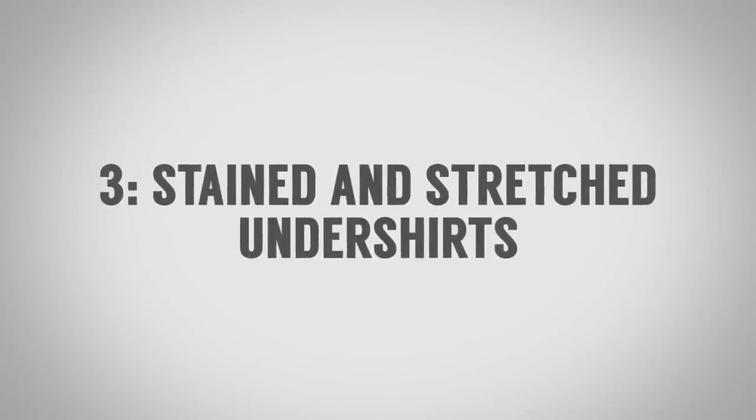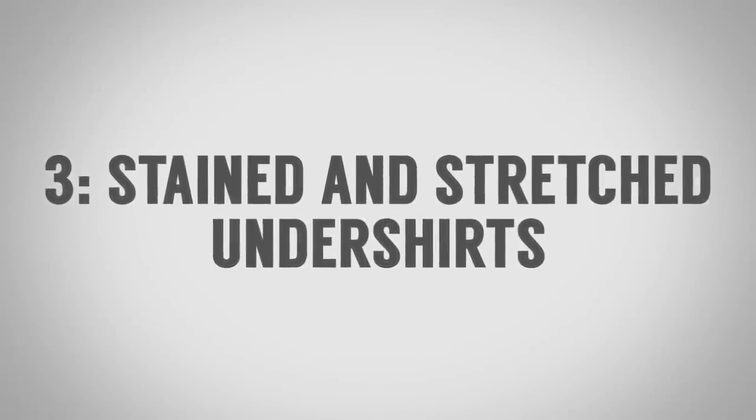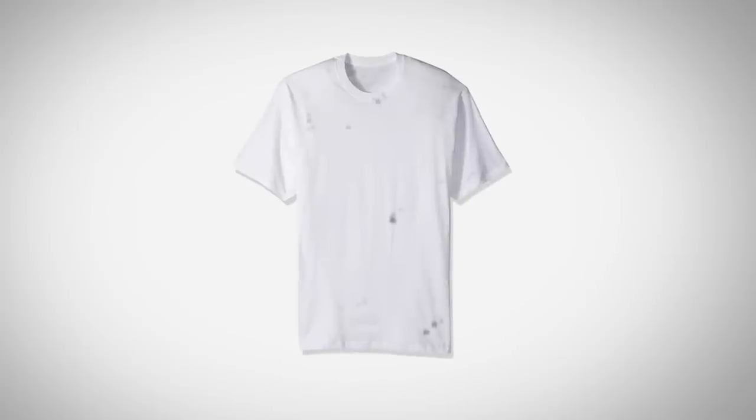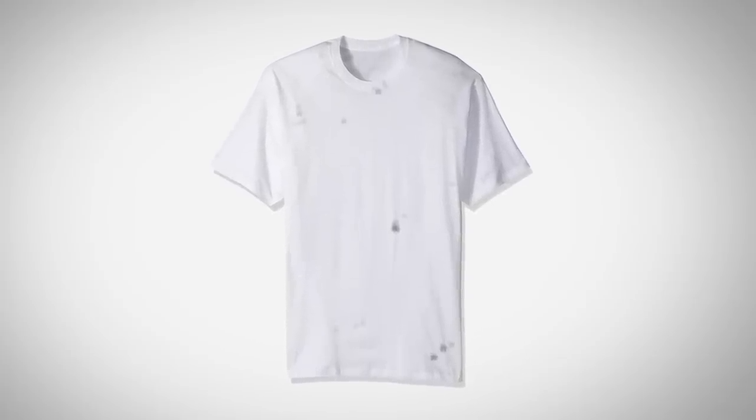Item number three to throw out immediately: your stained and stretched undershirts. These are undershirts you've tried to recover using bleach and different laundry detergents to get rid of stains that aren't coming out, or you've overstretched them — it started off as a crew neck and now it is a deep V. There are limitations to what a dryer can do. For many guys, undershirts are a disposable item you go through and get stains on.